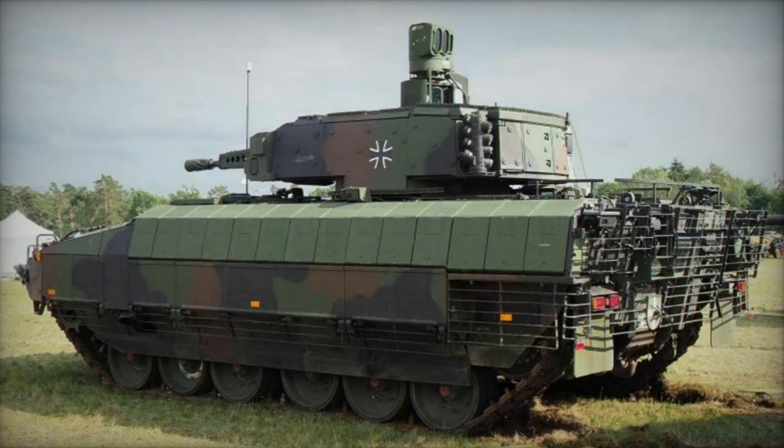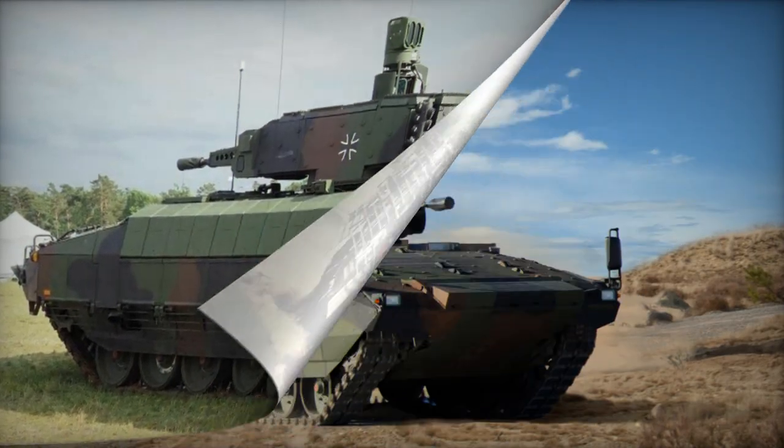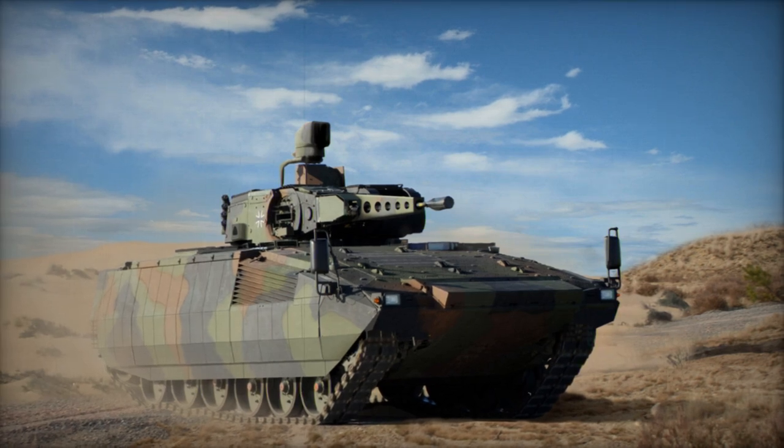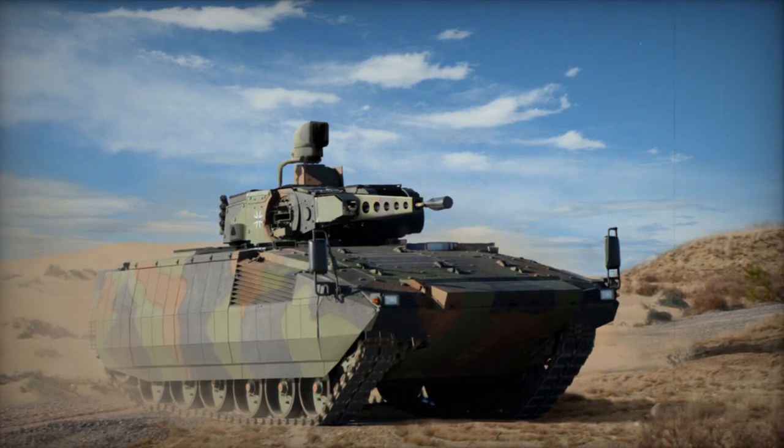In terms of variations, the Puma A1 represents an upcoming upgrade for the heavy IFVs. Approximately 250 out of the planned 350 German IFVs are slated for the A1 upgrade between 2021 and 2023.